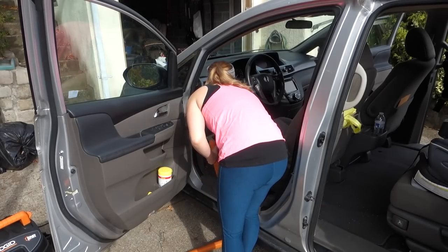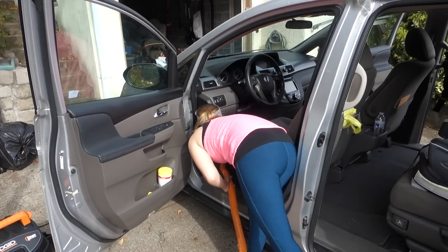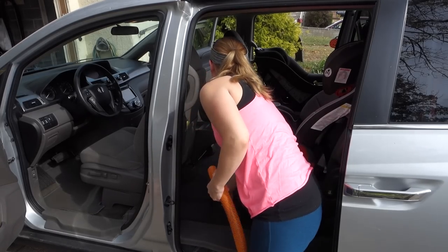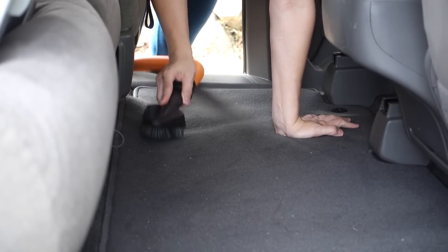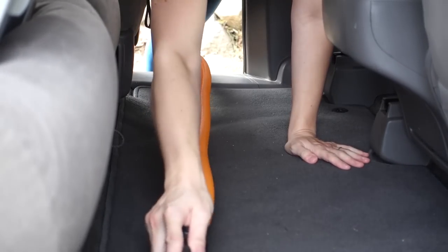So I just vacuum everywhere, and I normally use the crevice tool for the whole car. But this vacuum came with like a car cleaning kit sort of thing and I wanted to try out one of the tools — it was a little triangle brush tool. I don't know, it's a little easier for large areas but I felt like it didn't get every little piece.